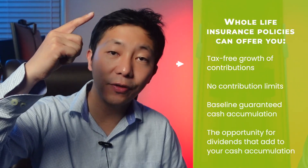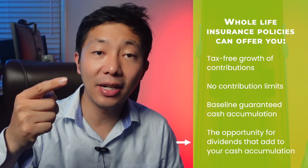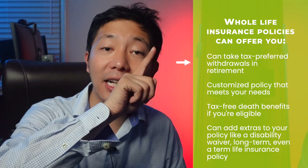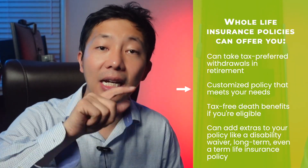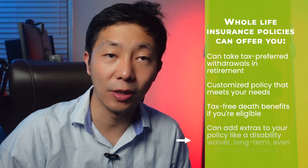Whole life insurance policy: purchase a whole life insurance policy to supplement your retirement plan. It can offer tax-free growth and contributions, no contribution limits, baseline guaranteed cash accumulation, the opportunity for dividends, tax-preferred withdrawals in retirement, a customized policy that meets your needs, and tax-free death benefits. You can also add extras like a disability waiver or long-term care rider. Note: these policies are medically underwritten, so you may be ineligible if you can't pass a physical. Not all whole life policies provide dividends, so do your research before choosing one.